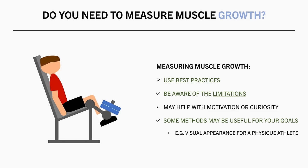For example, a physique athlete would probably want to assess visual appearance to see if they are looking more muscular and leaner approaching a competition. This is because how you look is literally the sport. If you are looking better according to the criteria of the federation, you are improving, regardless of whether or not a scan tells you that you have built muscle.